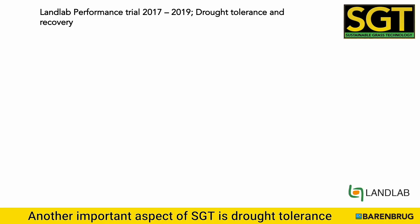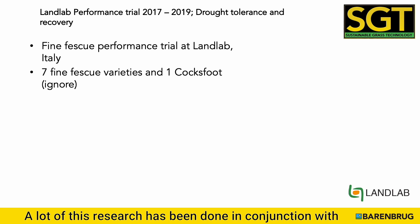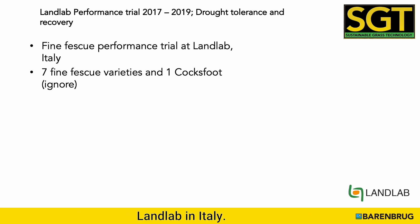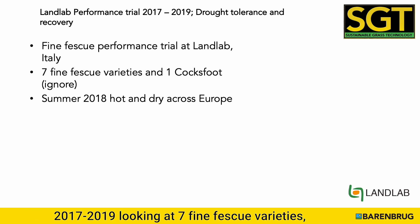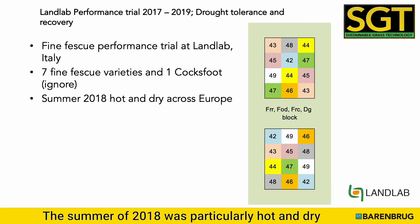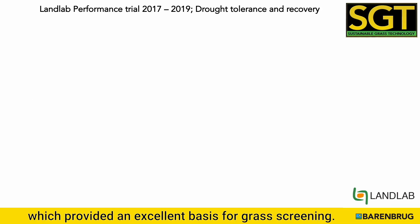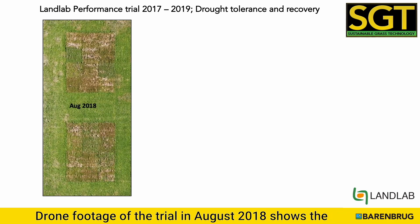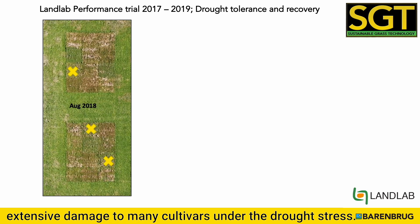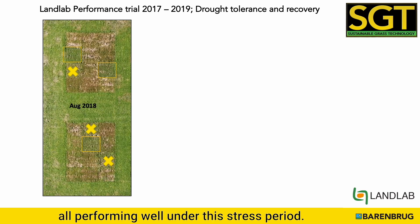Another important aspect of SGT is drought tolerance and recovery of grasses. A lot of this research has been done in conjunction with LandLab in Italy. A fine fescue performance trial was undertaken from 2017 to 2019, looking at seven fine fescue varieties. The summer of 2018 was particularly hot and dry right across Europe, which provided an excellent basis for grass screening. Drone footage of the trial in August 2018 shows extensive damage to many cultivars under the drought stress. Three yellow boxes highlight hard top hard fescue, all performing well under this stress period.